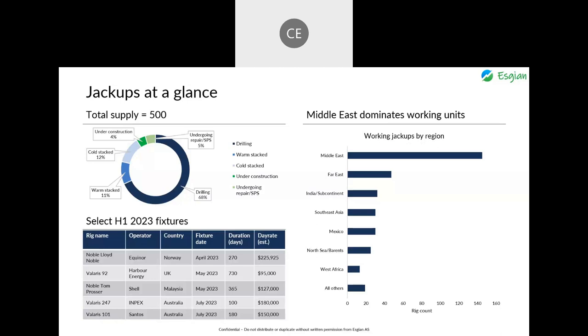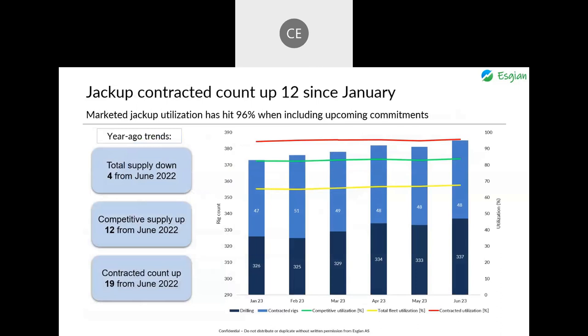On the bottom left of this slide is a table with select jackup fixtures from the first half of this year along with their estimated day rates. The one I'll highlight is Noble Lloyd Noble, which secured a rate of about $225,000 for harsh environment work off Norway. When considering units under contract and those with future commitments, utilization for marketed jackups has reached 96%, which is extremely tight. Our data shows that total jackup supply has only decreased by 4, while marketed units are up by 12 and jackups with contracts have grown by 19. These are indicators that demand has increased more than supply has decreased, and previously stacked units are making a comeback with contracts in hand.